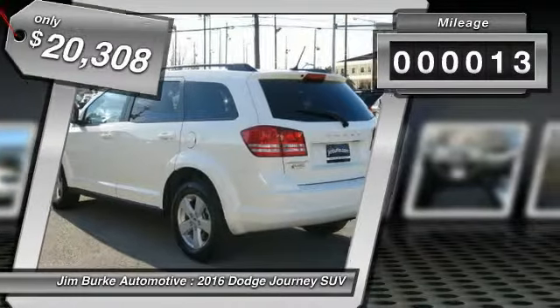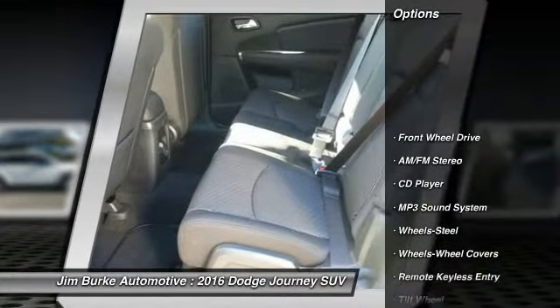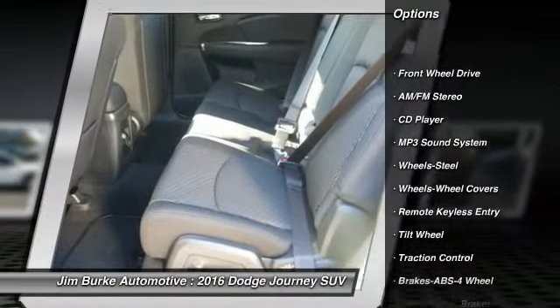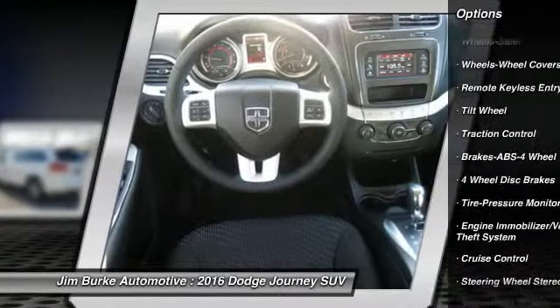This vehicle has less than 100 miles. Here are some of this vehicle's great options: traction control, anti-lock braking system, power steering, air conditioning, front floor mats, cruise control.